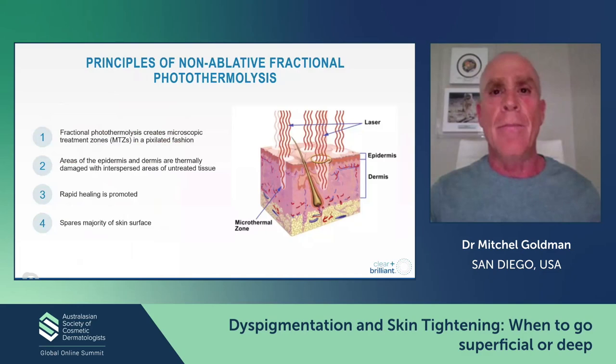Some of this you all know, but this is basically the principle of non-ablative fractional photothermal lysis — it's putting holes in the skin and allowing the non-treated skin to cause healing. There are a number of advantages of doing this type of procedure.